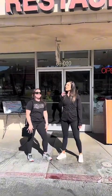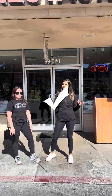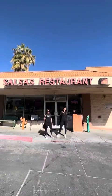What's up guys? Coach Dulce here and Coach Naomi. We are at Salsa's and today I am going to teach you what to do and what not to do when eating out at a restaurant like Salsa's.